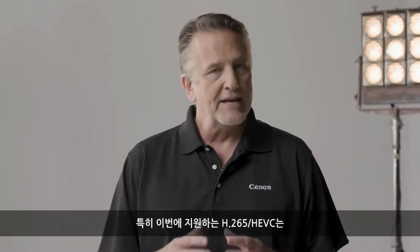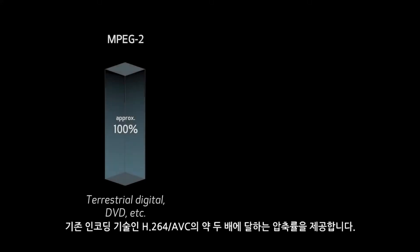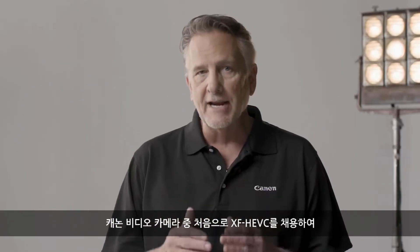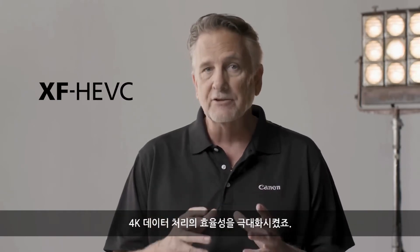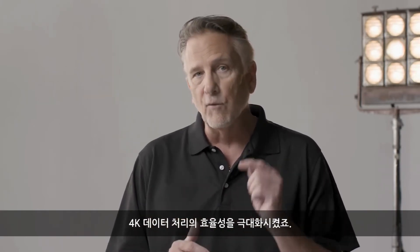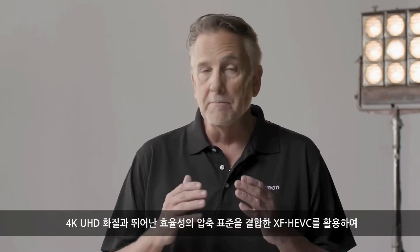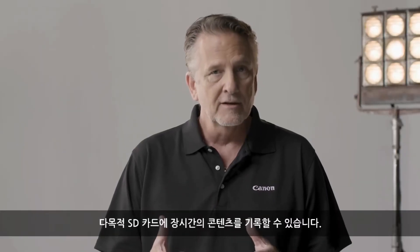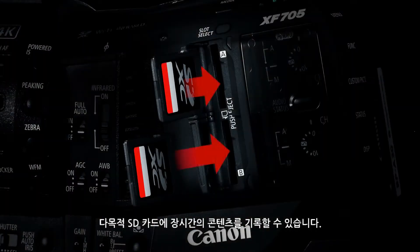The XF705 uses H.265 HEVC, which offers a compression ratio of about two times the mainstream encoding technology of H.264 AVC. It is the first Canon video camera to adopt XF HEVC, which vastly improves the efficiency of 4K data handling. By using XF HEVC, which combines 4K UHD image quality with an extremely efficient compression standard, the XF705 can record many hours of content on versatile SD cards.